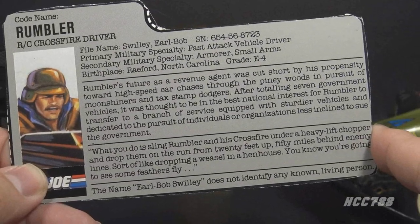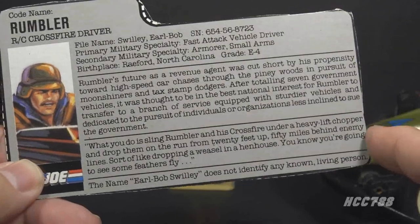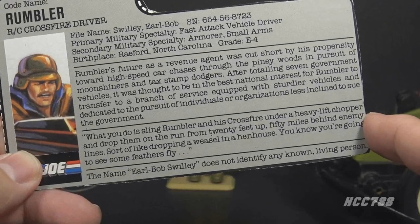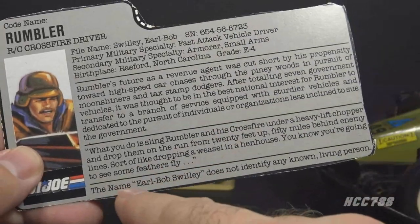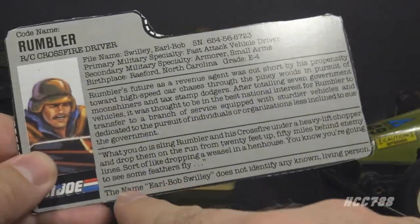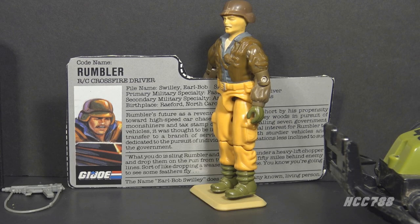The second paragraph has a quote: 'What you do is sling Rumbler and his Crossfire under a heavy lift chopper and drop them on the run from 20 feet up, 50 miles behind enemy lines — sort of like dropping a weasel in a hen house. You know you're going to see some feathers fly.' Finally, the last section says: 'The name Earl Bob Swilly does not identify any known living person.' Well, that contradicts the rest of it — this disclaimer is usually printed on the vehicle box, not on the card itself. Even though this is a throwaway character, this file card seems like it was written by Larry Hama. Rumbler sounds like a character from the Dukes of Hazzard — Larry had some fun with this one.